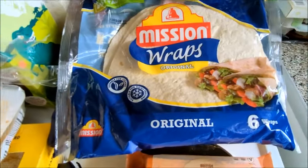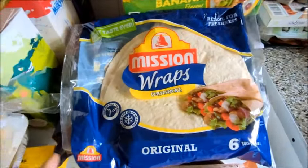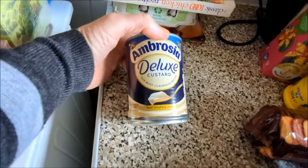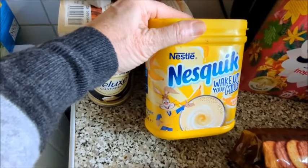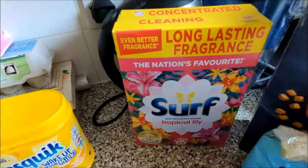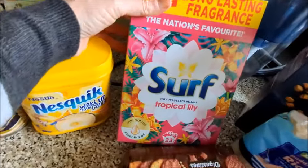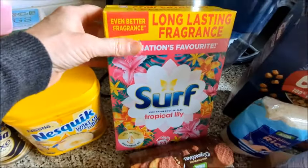Original wraps — six wraps, the big ones. Then I've bought the Ambrosia deluxe custard and Nesquik banana flavour powder milkshake — you can make your own that way.